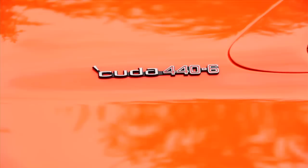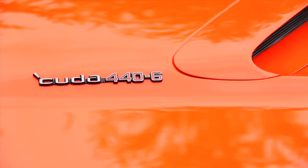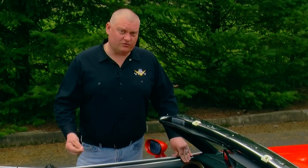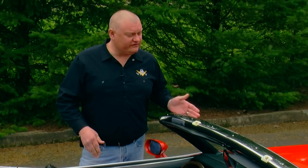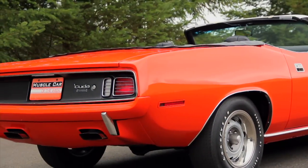Sales dropped down to less than 17,000 in 1971. They made five of these with the manual transmission, 12 more were produced with an automatic, so the total was only 17 1971 440 six-barrel CUDA convertibles. Pretty wild.